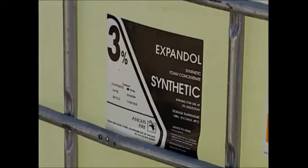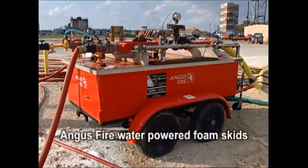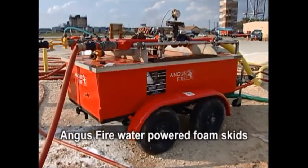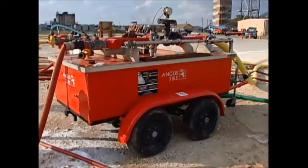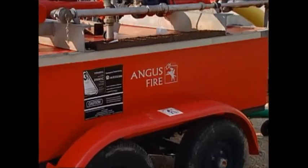Expandol is the foam of choice and is widely used in existing LNG facilities around the world. Proportioning can best be achieved with water-powered foam pumps and balanced pressure proportioning systems to accurately and immediately deliver the three percent Expandol concentrate into the water supply.